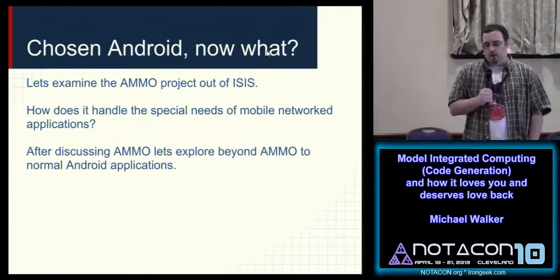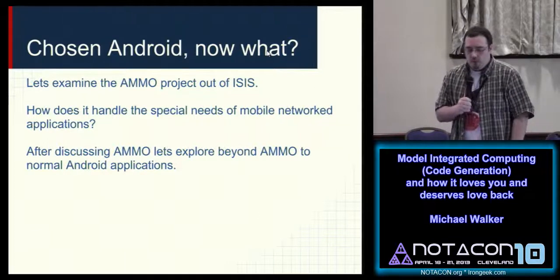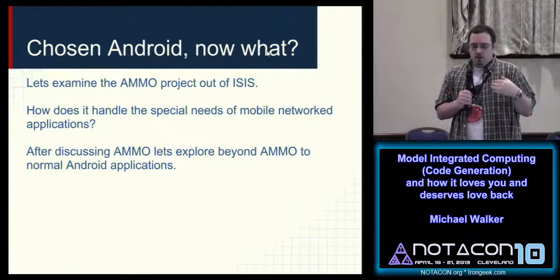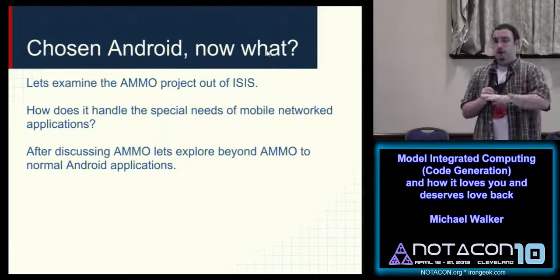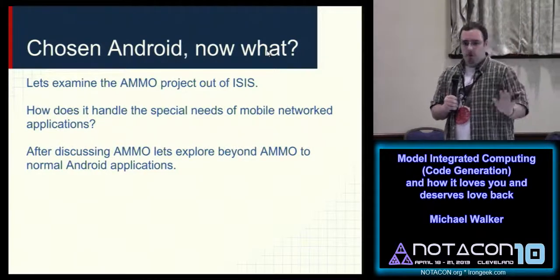So you've chosen Android — now what? As an example, I'm going to bring up the AMMO project I'm working on. AMMO is a middleware, not an application, so it has completely different considerations compared to what normal people have to worry about.